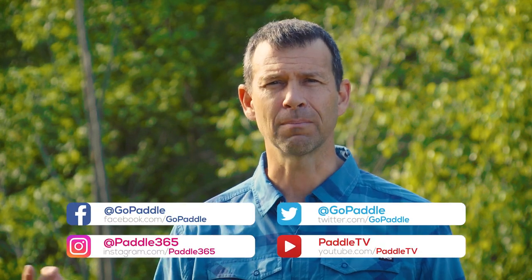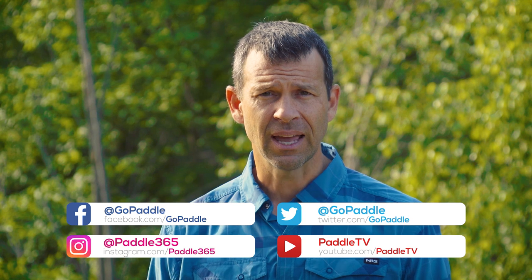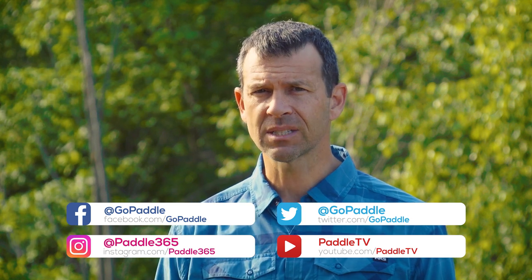Hey everyone, I'm Ken Whiting, host of Paddle Tales, and today we're going to look at the best paddling tops. You can get away with paddling with anything that's in your closet — a raincoat and different shirts — but that doesn't mean it's going to be comfortable. It might protect you from some elements, but it's not going to do a great job.